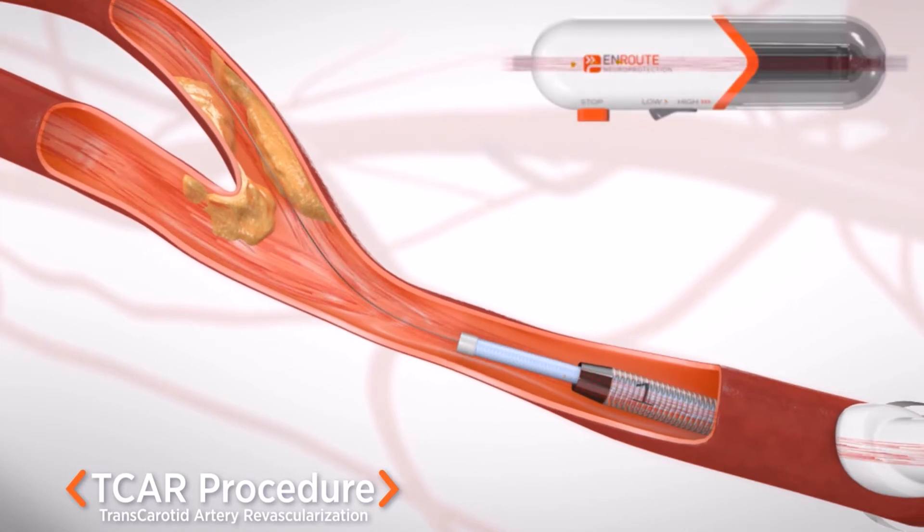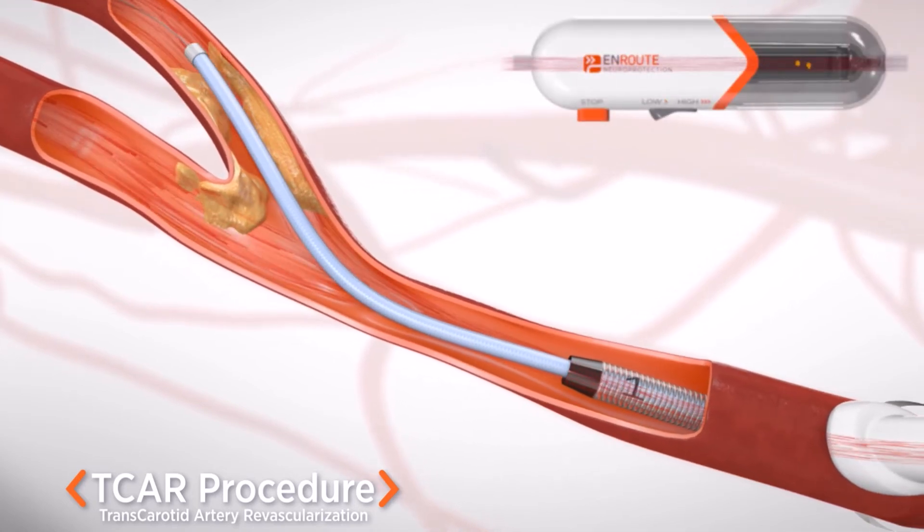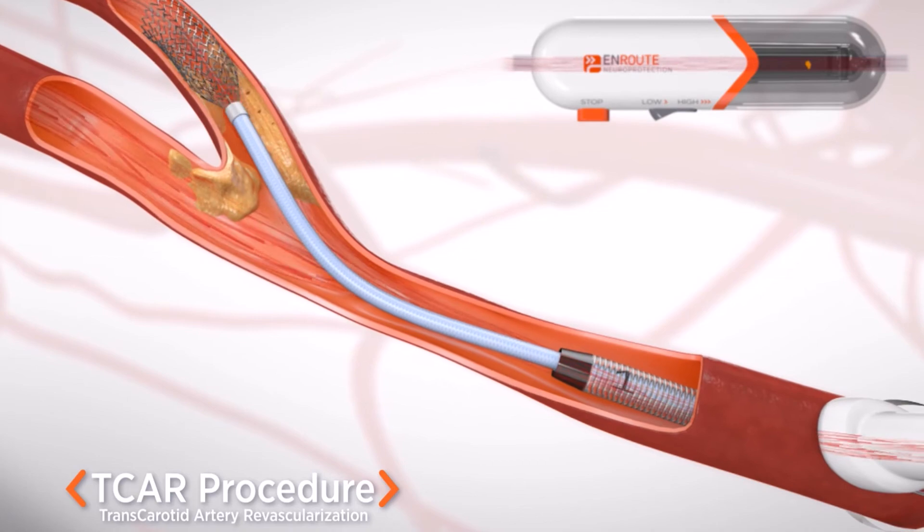The bottom line is that the TCAR procedure, which uses a reversal of flow, prevents strokes during the procedure better than any type of umbrella filter prior to this.